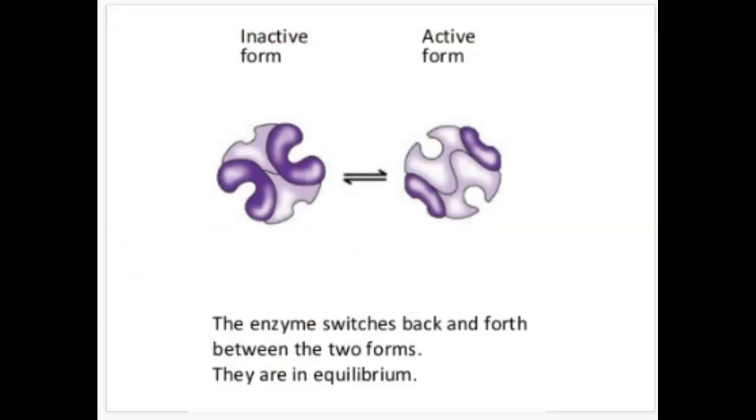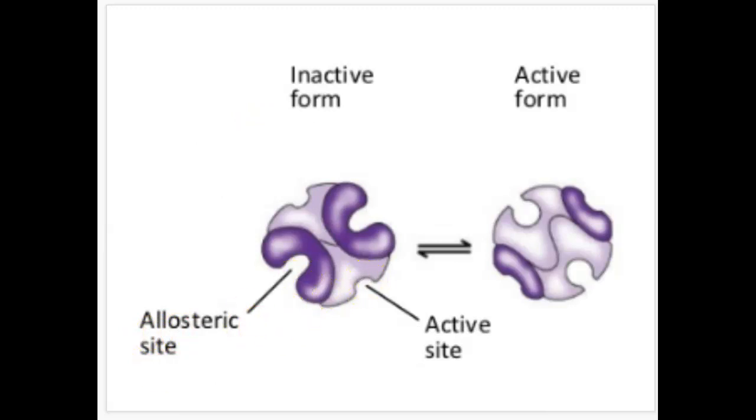Looking at this picture, the enzyme switches back and forth between two forms — an inactive form and an active form. They're in equilibrium, basically in the correct form based on what's needed for the reaction. If this is the active site, then this is the allosteric site. When the active site is fully open and ready for a substrate, that's the active form. In the inactive form, nothing can bond there. When the allosteric site is activated, the enzyme is in its inactive form and nothing can bond. When the allosteric site is not activated, the enzyme is ready to bond and is active.